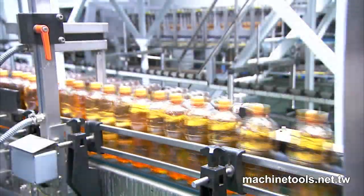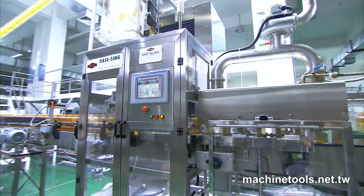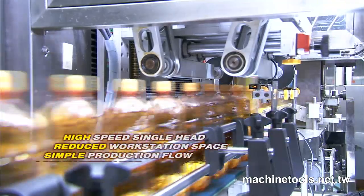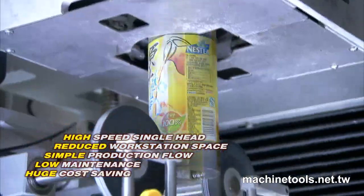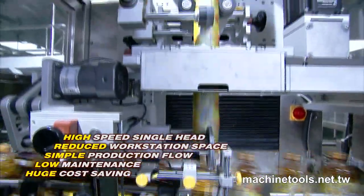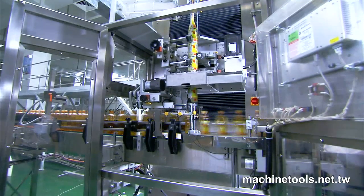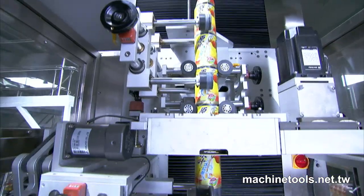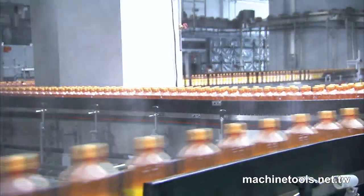The high-speed single-head design is the true star of this line-up. The advantage of the high-speed single-head design for the customers is that it reduces workstation space requirements, simplifies production flow, requires ultra-low maintenance and, most importantly, is available at half the cost of slower machines from other world-famous European manufacturers. These factors provide the competitive advantage that market-leading beverage and beer companies are looking for today.